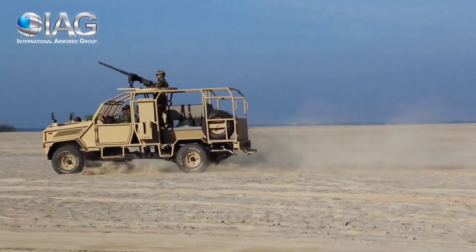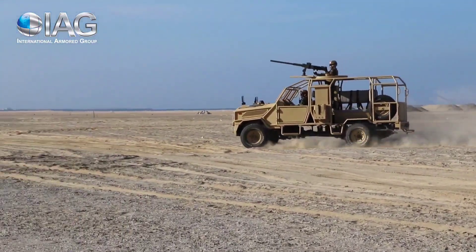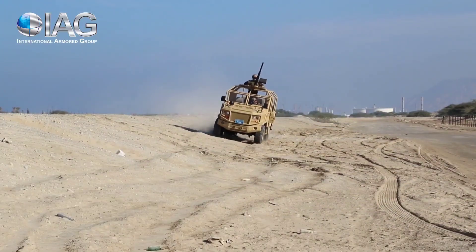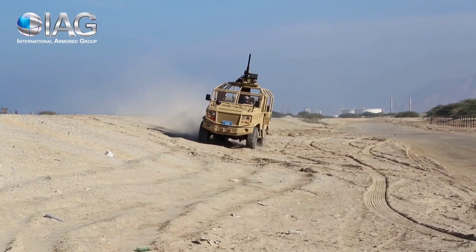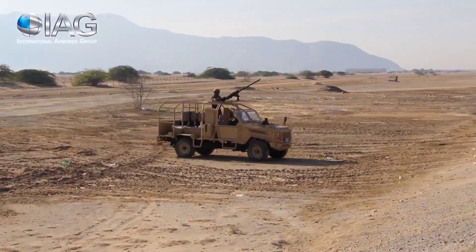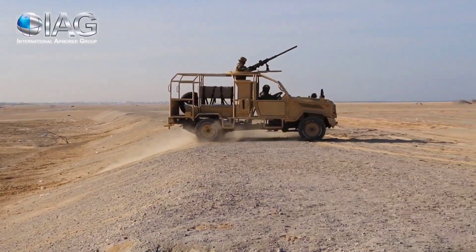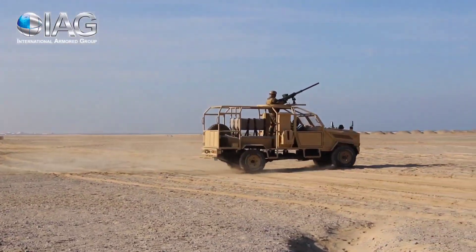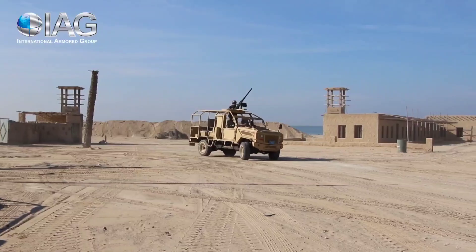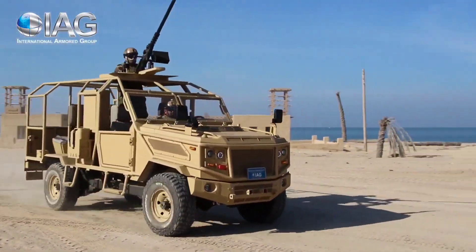Equipped with advanced features, the IAG LPV provides a platform for efficient patrolling and rapid response. Its compact size enhances maneuverability in urban environments, while its armored construction ensures enhanced protection for occupants. The LPV stands as a reliable companion for those tasked with ensuring public safety and security, showcasing IAG's commitment to delivering high-performance, mission-ready vehicles for a range of operational scenarios.